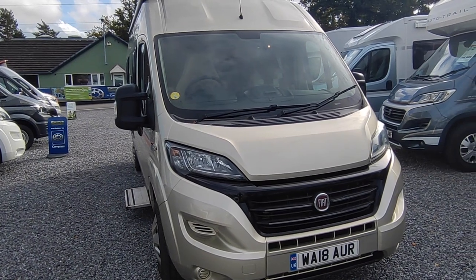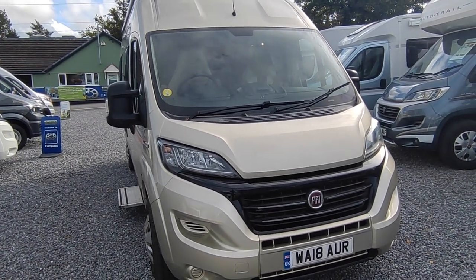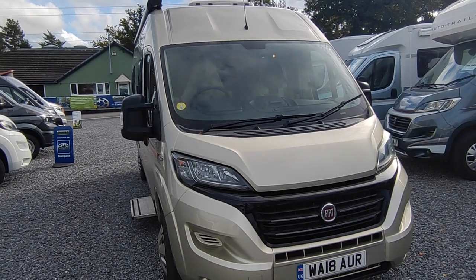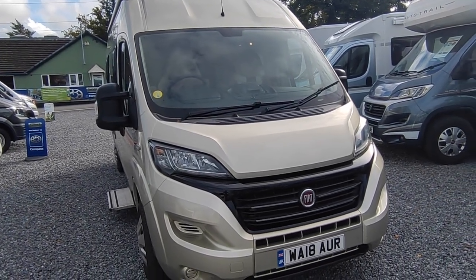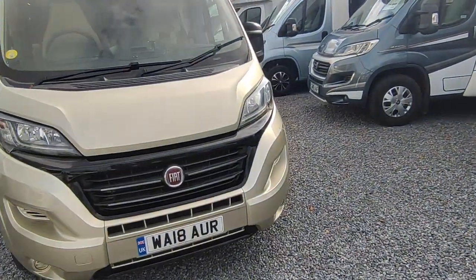One owner from new, done 26,000 miles — so he's used it but really looked after it. It's come in in immaculate condition — 99.9% immaculate — with only one minor dink on a table inside, which I'll show you as we go in. So we'll walk around the near side first.